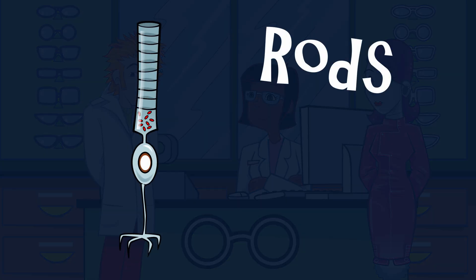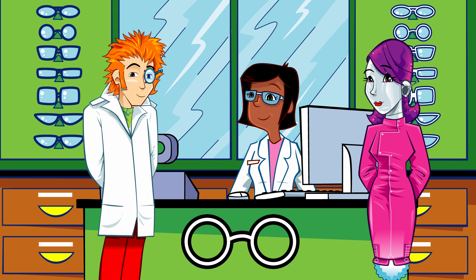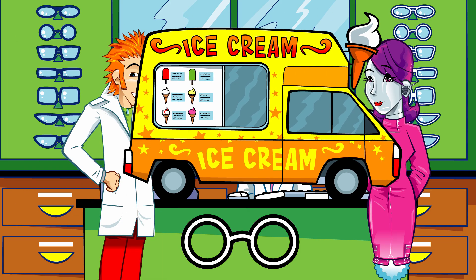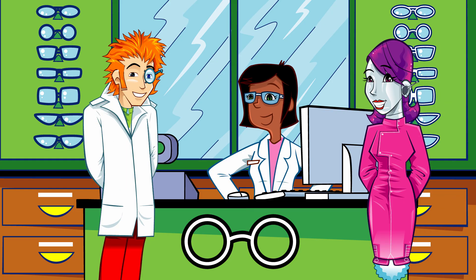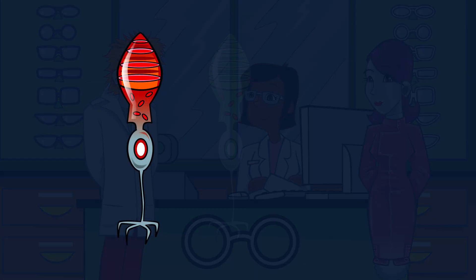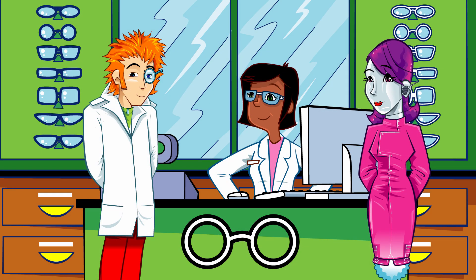Rods can detect the light waves of black, white and shades of grey, and tell us the form or shape that something has. Rods can't tell the difference between colours, but they are super sensitive, allowing us to see when it's very dark. Cones sense colour and they need more light than rods to work well — cones are most helpful in normal or bright light. The retina has three types of cones; each cone type is sensitive to one of three different colours: red, green or blue. Together, these cones can sense combinations of light waves that enable our eyes to see millions of colours.